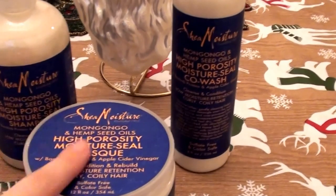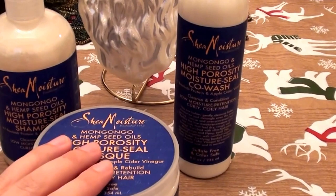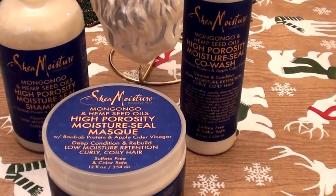These products are made for hair that is porous — dry, damaged, porous hair. I talk a lot about porous hair; I'm a licensed cosmetologist and I get a lot of questions about it.